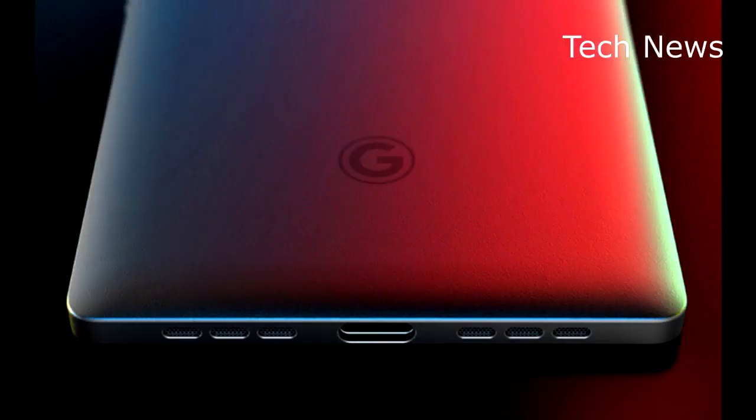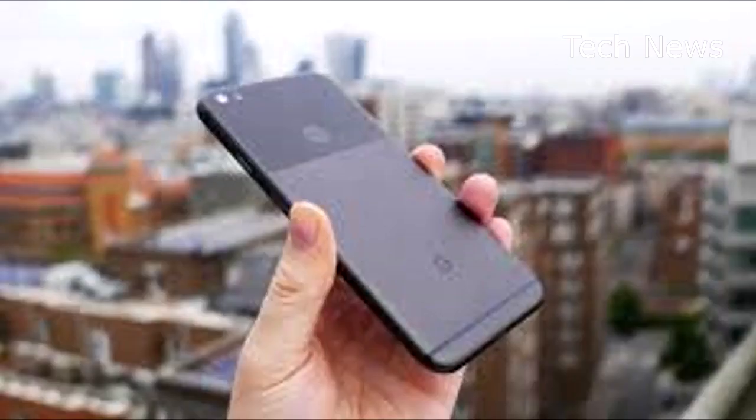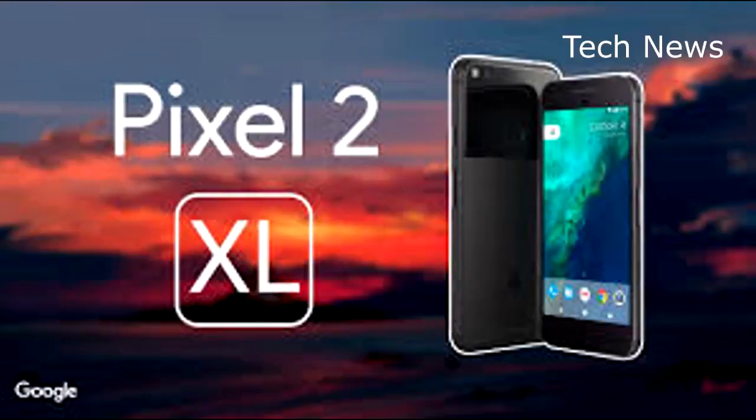Google will unveil the new Pixel 2 and Pixel 2 XL next week on October 4, alongside a new Google Home and possibly a few other devices.